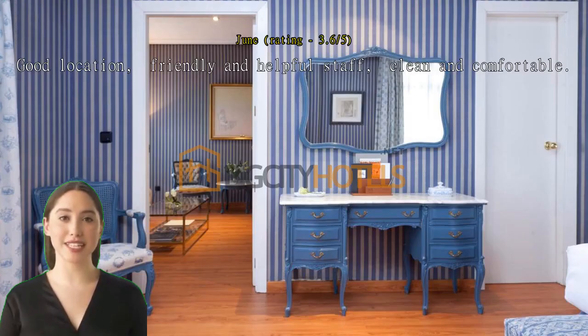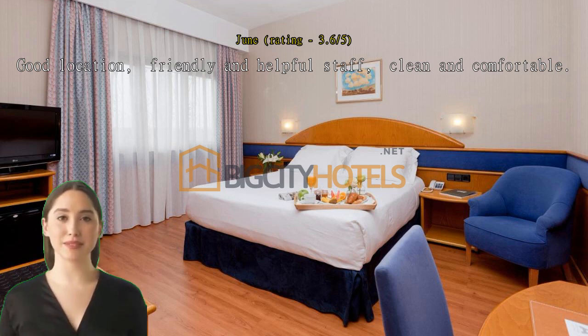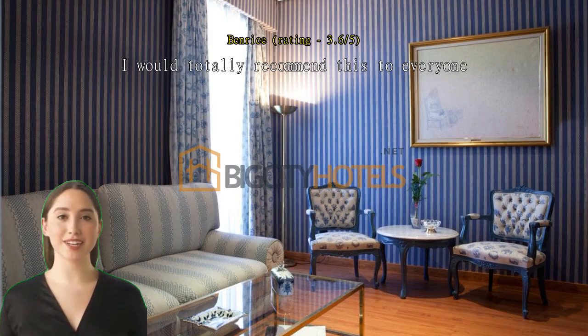Good location, friendly and helpful staff, clean and comfortable. Staff were very friendly. I would totally recommend this to everyone. The location was amazing, close to the train station.